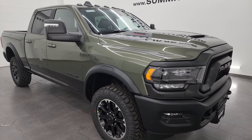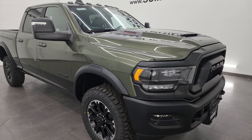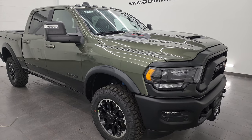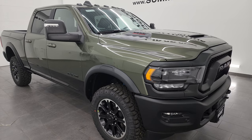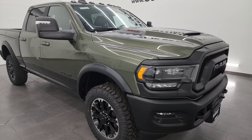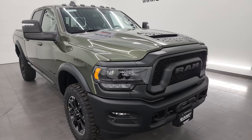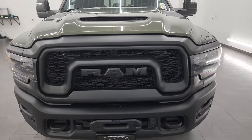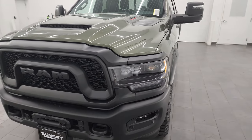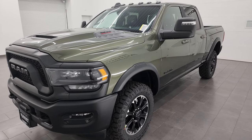While this is part of the Power Wagon family, this particular truck has an available 6.7 liter Cummins diesel option. With the diesel, payload is 1,970 pounds and max towing is 14,920. So the gasoline 6.4 Hemi actually has a better tow rating than the diesel for the Rebel Package. I'll show you what I mean when I say it's part of the Power Wagon family.